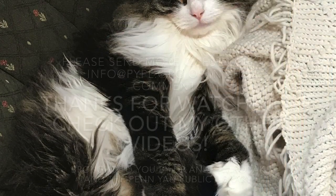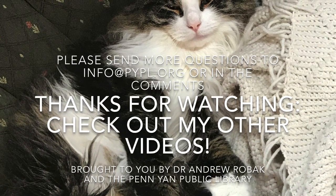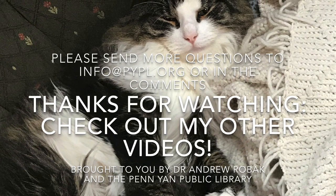Bigger animals like tigers and lynxes will also respond to catnip, just like smaller cats do. But as I said, it's not addictive, and it doesn't do much for humans. Other animals might react similarly to some pheromones, but for people it doesn't do a whole lot. For cats, though, it makes a big difference.